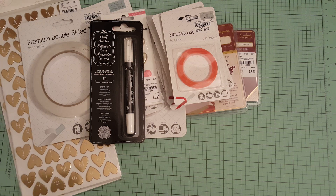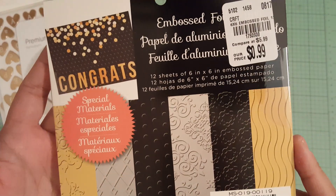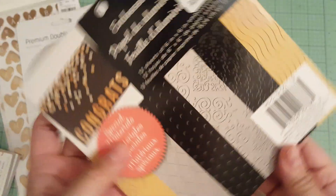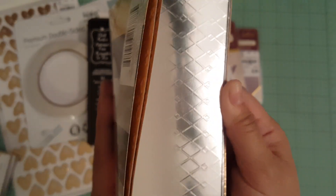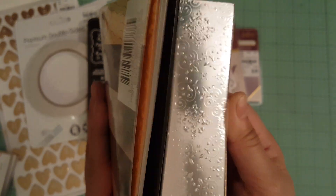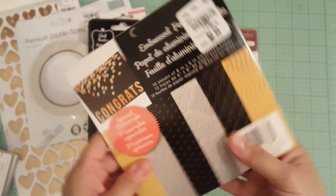Moving on to the paper — I did find a lot of paper. This paper is embossed and foiled. It's a 6x6 and it was $0.99. I thought it was super cute. Look at how pretty that is — there's gold and silver and black, and just different embossed paper. I thought that was really cute, so I got that.